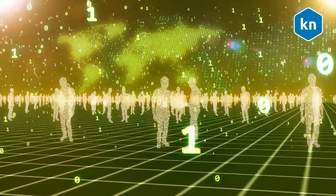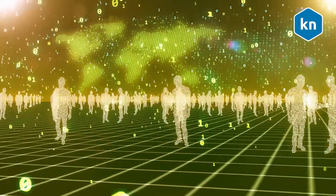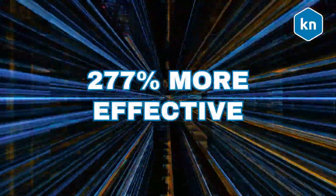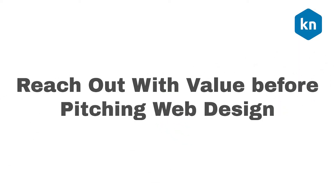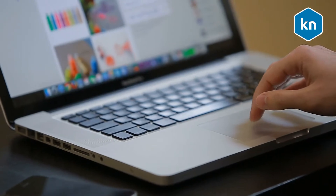You can also use LinkedIn to distribute your content to a wider audience. When it comes to generating leads, LinkedIn is 277% more effective than Facebook and Twitter.